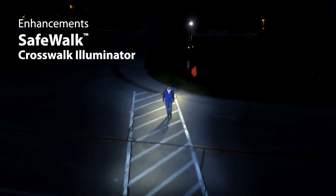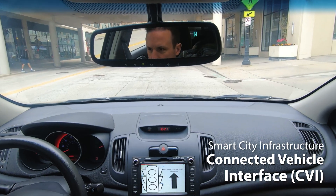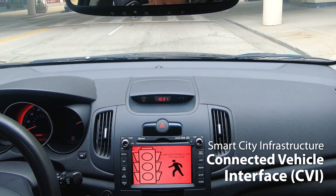The SafeWalk Crosswalk Illuminator lights up poorly lit crossings for increased pedestrian visibility. The connected vehicle interface uses smart city infrastructure to give instant in-vehicle alerts: watch for pedestrians.